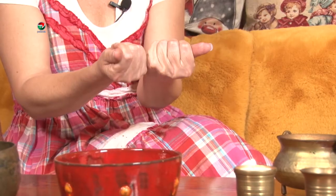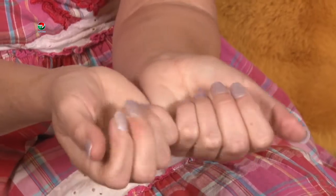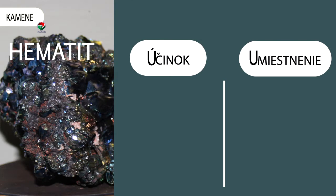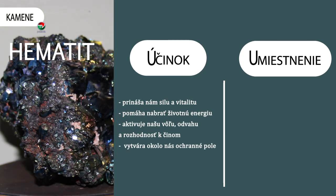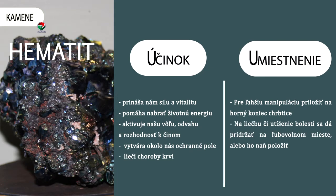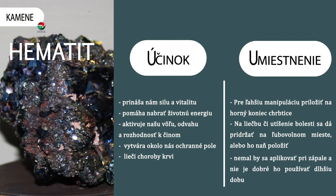Je veľmi dobrý na liečenie pečene, tráviaceho traktu, na kĺbové problémy, na všetko možné fyzické, zemské – na to je výborný hematit. Čistíme ho pod tečúcou vodou a nabíjame ho na slniečku, úplne najideálnejšie. Hematit nám prináša silu a vitalitu, pomáha nabrať životnú energiu, aktivuje našu vôľu, odvahu a rozhodnosť k činom, vytvára okolo nás ochranné pole a lieči choroby krvi. Pre ľahšiu manipuláciu ho môžeme priložiť na horný koniec chrbtice. Na liečbu či utíšenie bolesti sa dá pridržať na ľubovoľnom mieste. Nemal by sa aplikovať pri zápale a nie je dobré ho používať dlhšiu dobu.